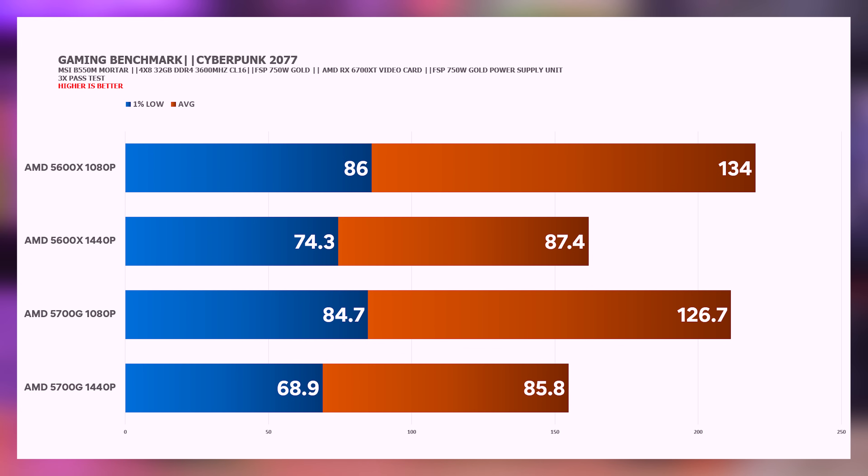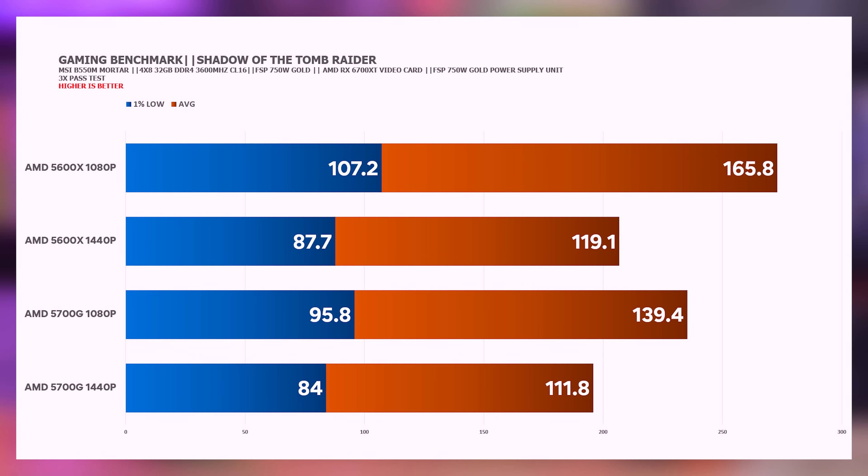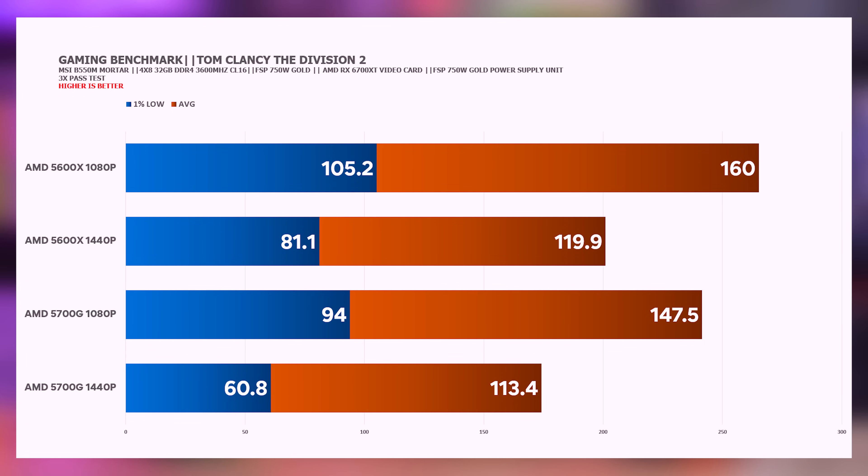That will be proven again with succeeding games tested at 1080p and 1440p resolution. We are expecting that pagdating sa 1440p resolution, there will be not that much advantage. Pero that L3 cache of the 5700G is so much inferior compared sa 5600X. Even in some games where the advantage is not that noticeable, kitang kita pa rin yung difference — especially since the 5600X is also priced at around 10,000 plus over almost 20,000 for the 5700G.